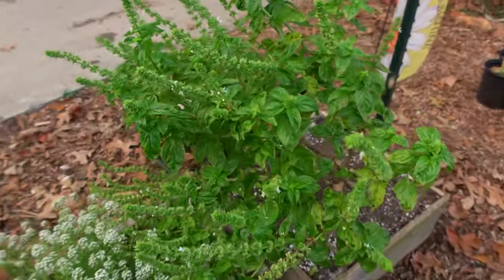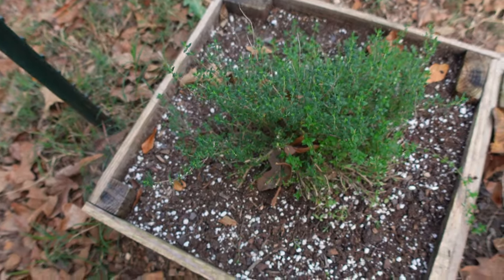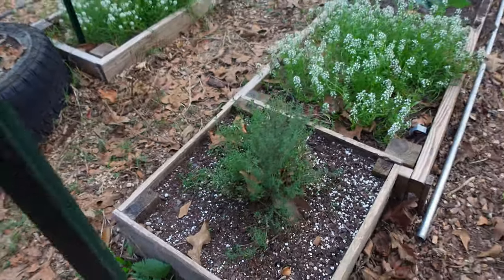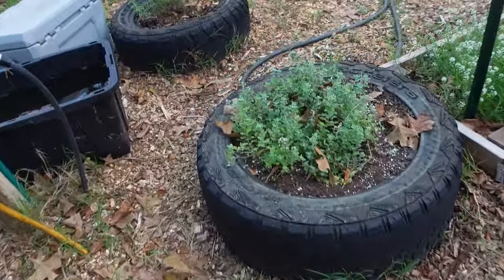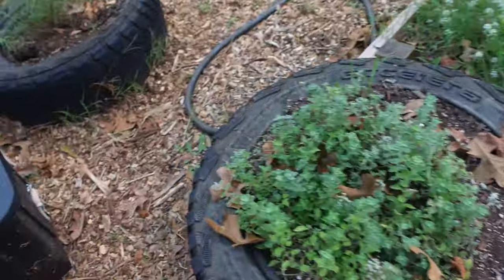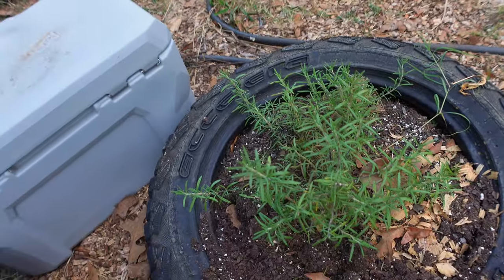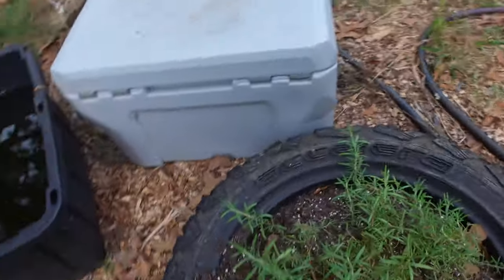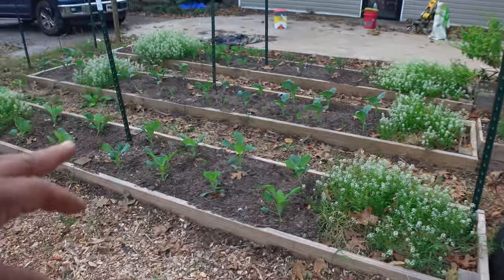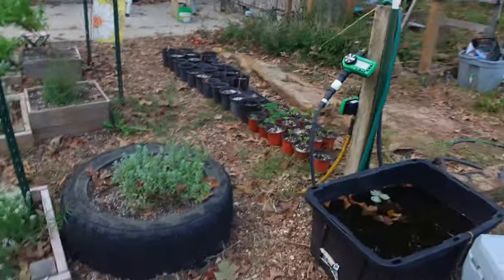Basil — I'm pretty much done with my basil. Thyme — I harvested a lot off of that the other day, so I think I'm going to leave that because I got a bunch in the house right now. Same with the oregano. That oregano will keep coming, that thyme will keep coming back, and the rosemary will keep coming back — I just harvested all three of those. In this area over here, all of this gets automatic water, so I'm not worried about watering that. I just got to water that over there.